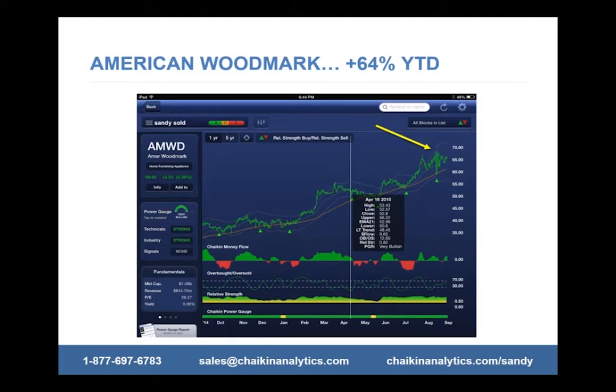When I was looking at this stock, it was in the home furnishing supply industry group, which has been one of the strongest industry groups for the last couple of years. I'd been watching this stock for a while, waiting for the right time to get into it. I bought it on April 16th at around 52. It had a nice little triangle right here — that gave me the catalyst to make the buy. I got this relative strength buy signal, and you can see how strong this stock has been and still is.